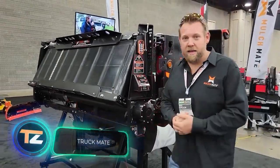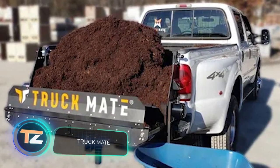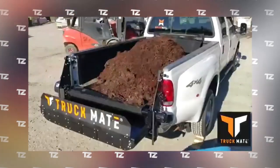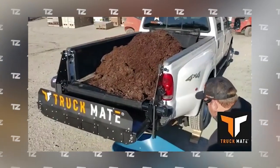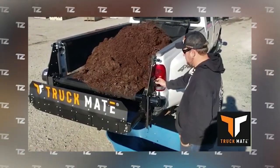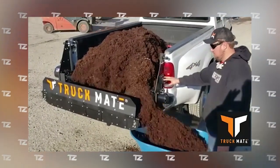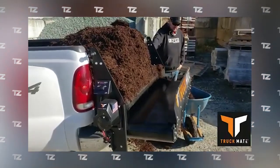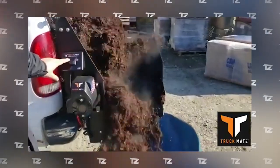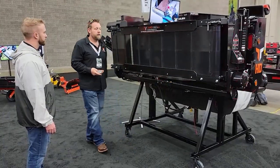This system will be of use to everyone who regularly transports bulk cargo in their pickup truck. Thanks to this product by US specialists, unloading crushed stone, gravel, mulch, compost, and other similar materials will become a simple task that takes less time. Using the system is simple — a push of a button starts two conveyors. The belt of the smaller conveyor moves both to the left and to the right, and its controls are located on both sides.